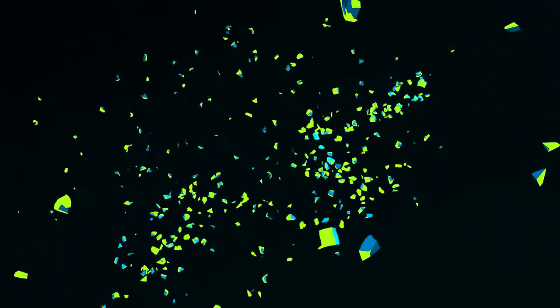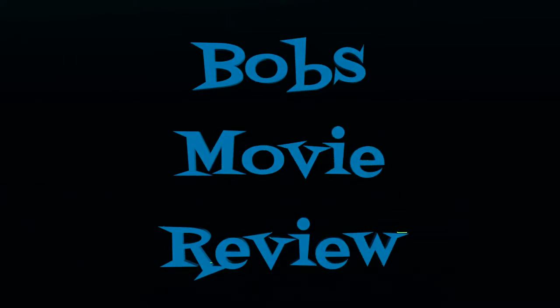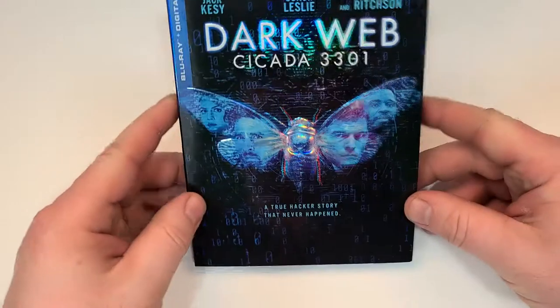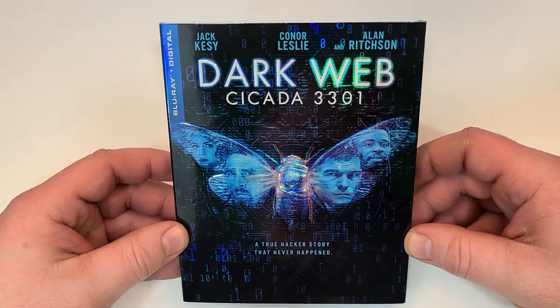Hello movie lovers! Bob here for Bob's Movie Review, in time to share my unboxing of Dark Web Cicada 3301 on Blu-ray. This one is available now and was sent to me for review by Lionsgate. Dark Web Cicada 3301 does include Blu-ray and digital. A true hacker story that never happened.